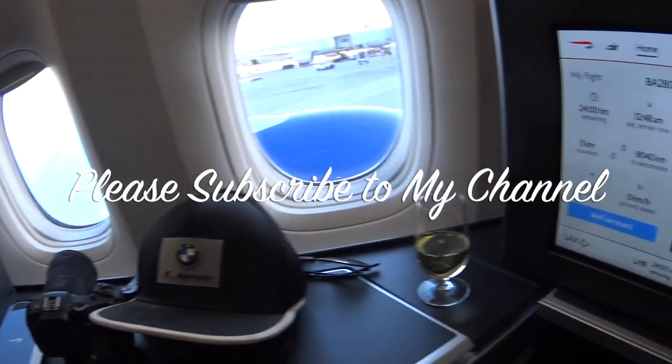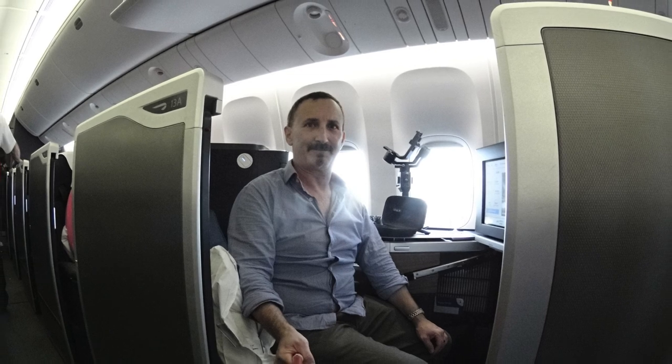Flying business class between New York and London, or LA and London — which are the current routes that have these great Club Suites — you can shut the door and get privacy. It's really a great experience.